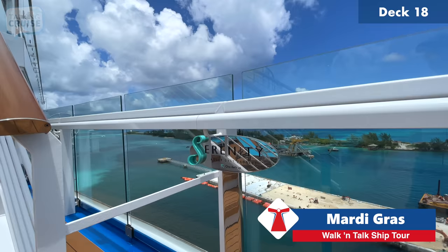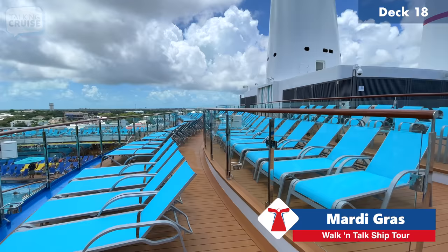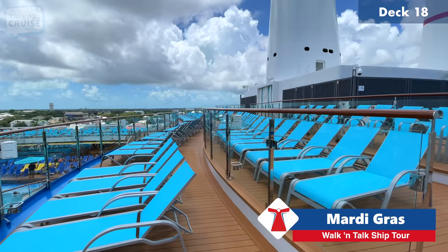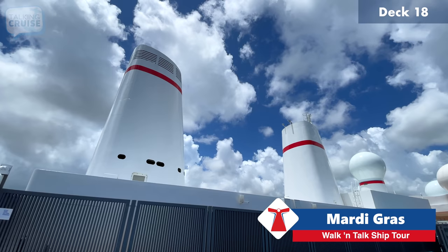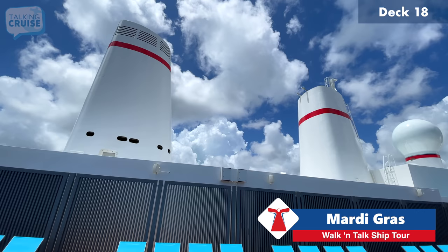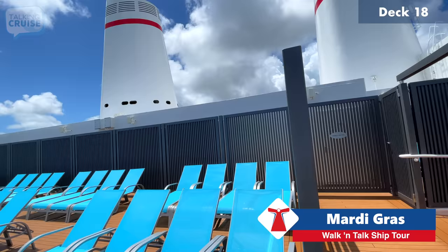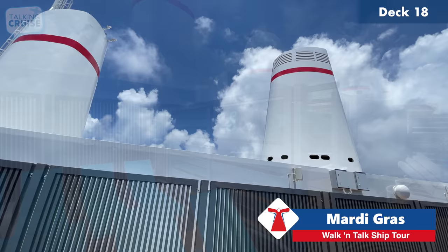We're heading to deck 18 forward for Serenity, the adults-only area — adults being 21 and above. The forward section near the entrance is open to anyone. These funnel-looking structures on the forward part are actually vents for the new LNG system on board. As we've mentioned, LNG is extremely clean-burning — you'll never see dark smoke clouds coming from the funnel on an LNG ship. Now let's head in to Serenity.